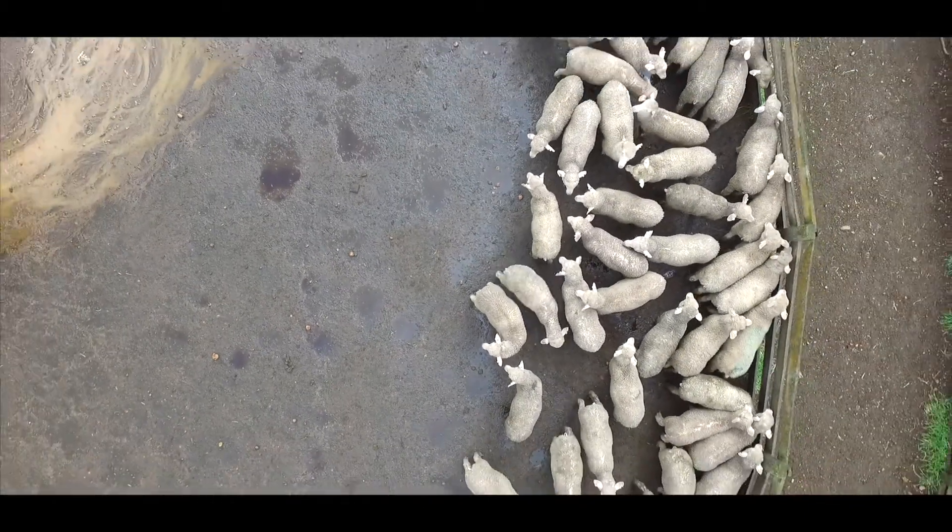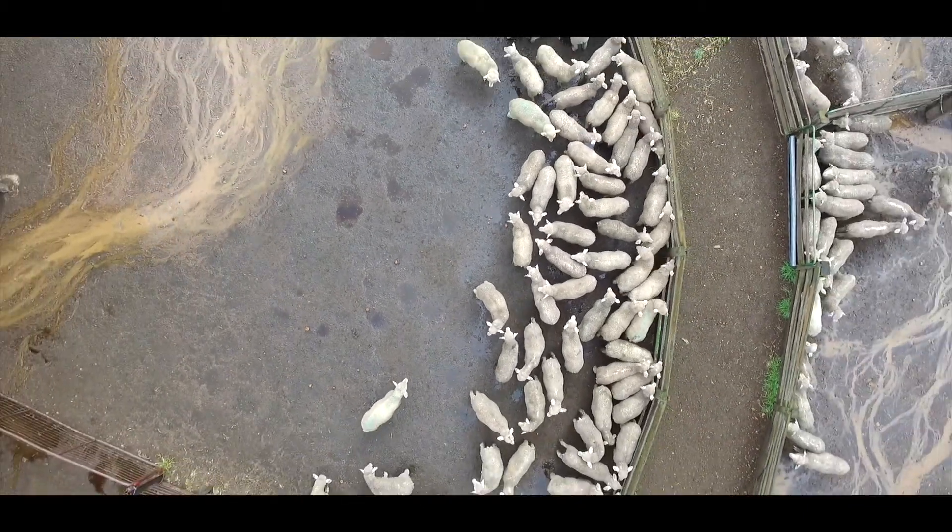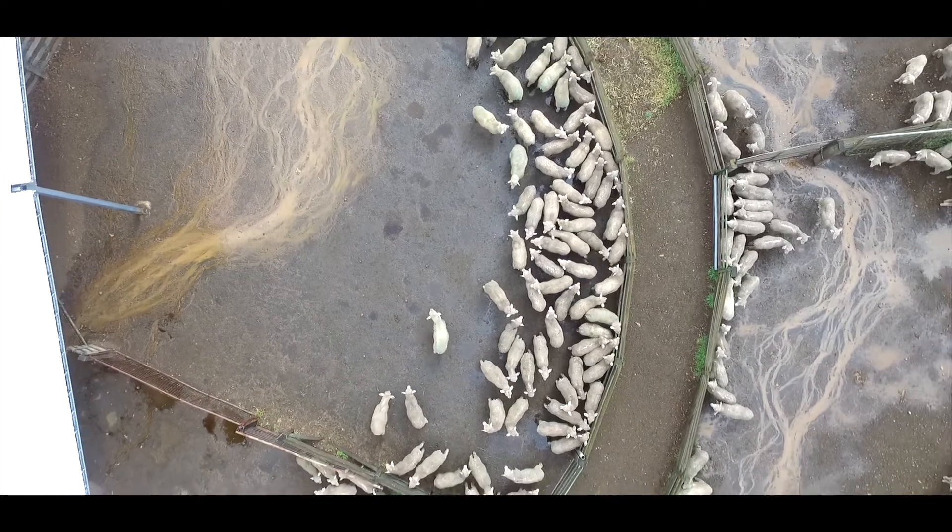We were sort of running all the sheep together and you'd get them in at scanning and some would be twins, some would be singles and some would be dry and you'd just sort of think, why does that happen? I'm Clayton South.